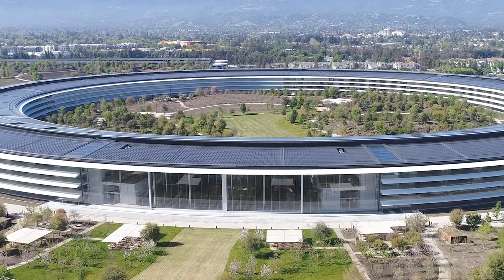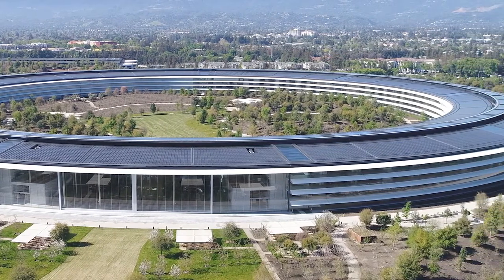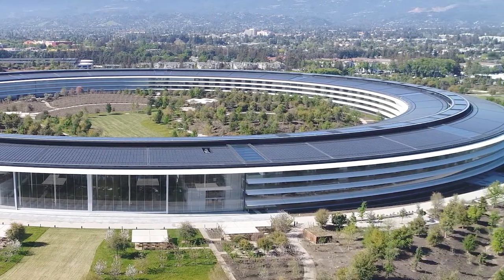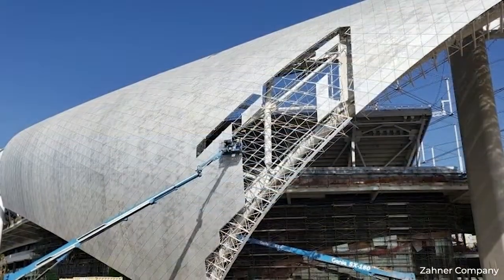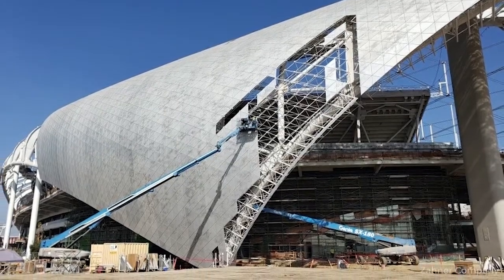But ductwork isn't the only thing made out of sheet metal. Take Apple's beautiful new campus in California — a whole team was needed to create the sheet metal siding that wraps around the building. Or even look at SoFi Stadium's roof. Yep, that was made by a SMACNA contractor as well.